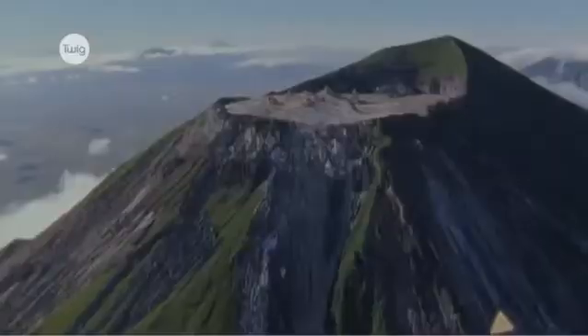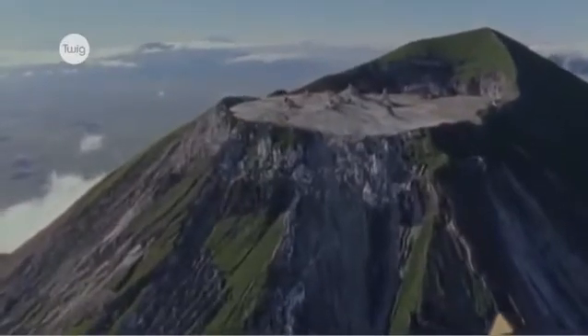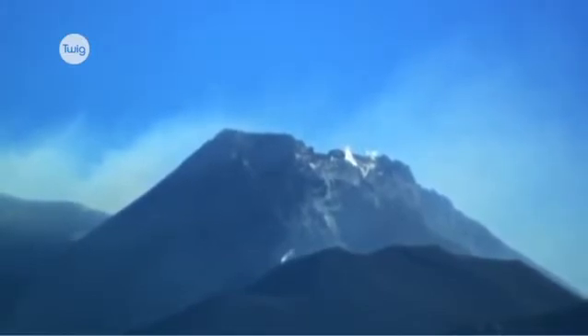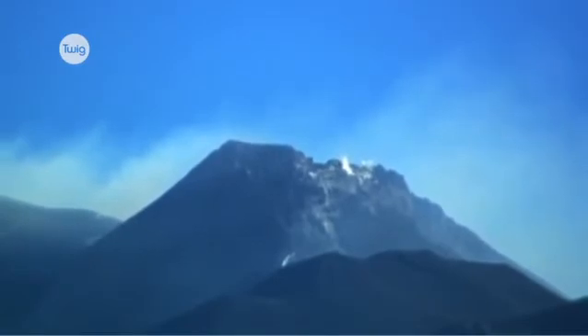They can go through long periods of being very active, but they may also become dormant, not erupting for hundreds or thousands of years. And eventually, they can become extinct, just leaving a cone-shaped hill that never erupts again.